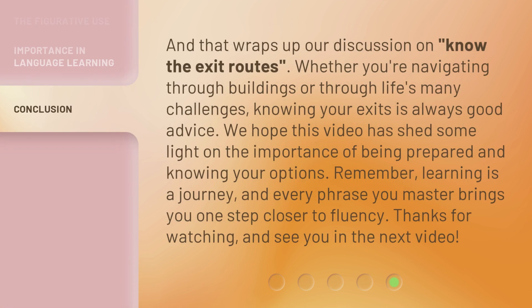And that wraps up our discussion on 'Know the Exit Routes.' Whether you're navigating through buildings or through life's many challenges, knowing your exits is always good advice. We hope this video has shed some light on the importance of being prepared and knowing your options. Remember, learning is a journey, and every phrase you master brings you one step closer to fluency. Thanks for watching, and see you in the next video.